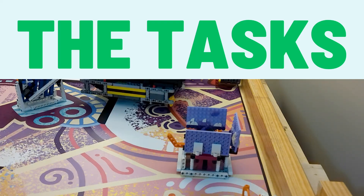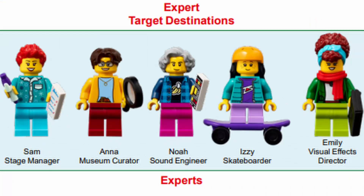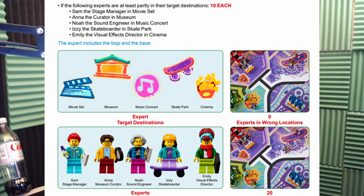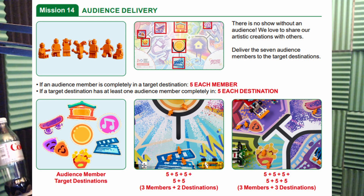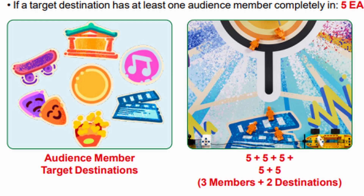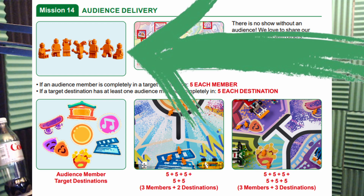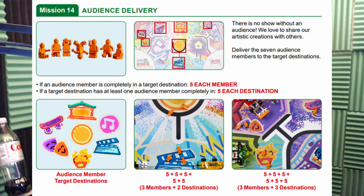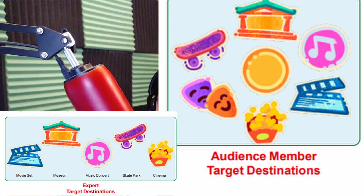Let's start by talking about the tasks. For the expert delivery, there are five experts located around the field and the home area, and each of these experts has a specific place they want to go. For every expert that gets to the specific place they're supposed to go, we score 10 points. For the audience members, there are seven audience members that start in the home area, and there are seven different places they can go. For each audience member delivered to one of these places, we score five points, and also for each area that now has an audience member completely in it, we also score five points. You may have noticed that both the audience members and the experts want to go to many of the same locations, so planning how to do these should be done at the same time.